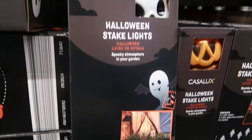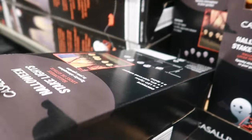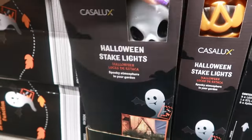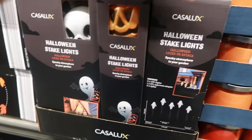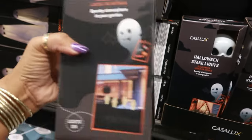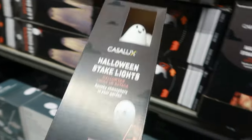Here are some Halloween stake lights. You have the skulls — looks like there are five of them — these are $10. There are also some pumpkins and you also get five in there. And then the ghost stake lights, which are right here — those are cute. So you get five per pack.